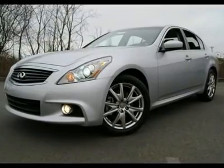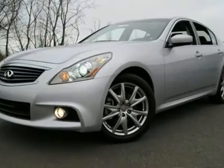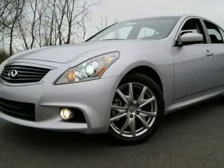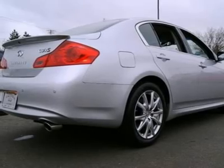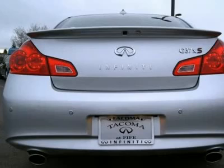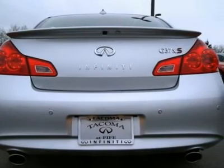Sport Package, Midnight Black Grill, Technology Package, Rear Spoiler, Illuminated Kickplates, Premium Package, Rear Sonar and Backup Camera, Bose Studio on Wheels Sound System, Bluetooth Audio Streaming, Navigation, XM Nav Traffic and Nav Weather — subscription required. The G37 AWD Sedan is the perfect blend of sports car and luxury sedan.